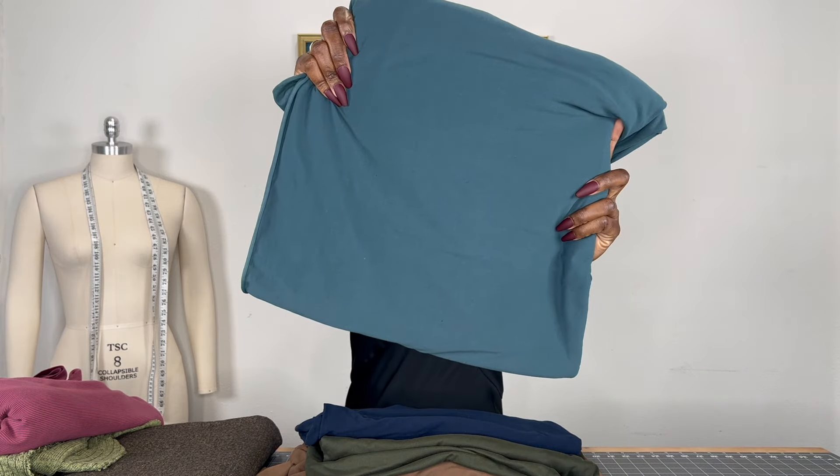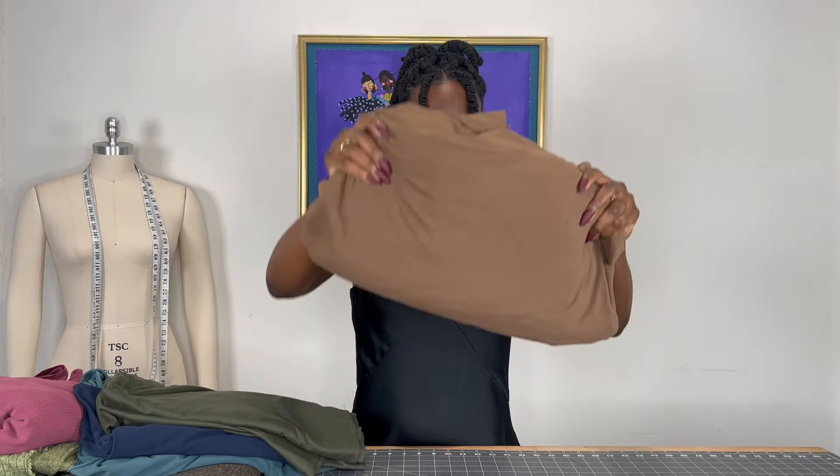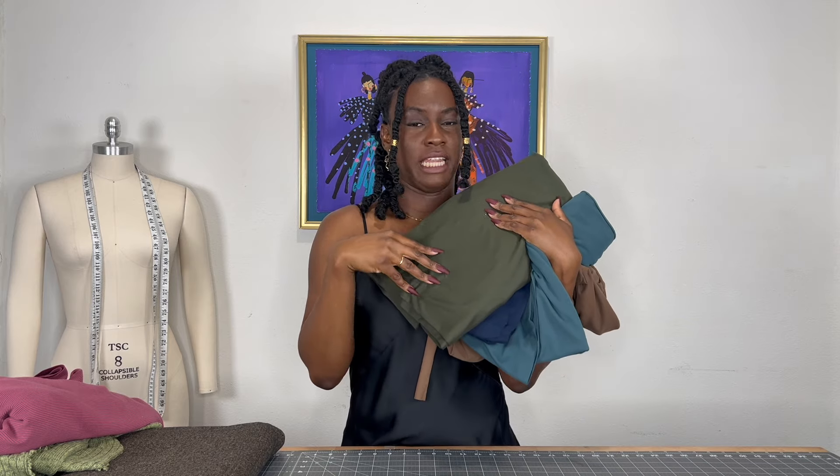All of these knits are the same — they're all double brush poly knits from Joann. I have a beautiful teal, a navy blue, an army green, and a beautiful chocolate — well, more like mocha — brown. I plan on making bodysuits with all of these. It's going to be super soft and nice on the skin. I realize my wardrobe has a gap of bodysuits; I don't have a lot, and I used to wear a lot of them. Nothing like making your own, so I'm very excited to make different types of bodysuits.